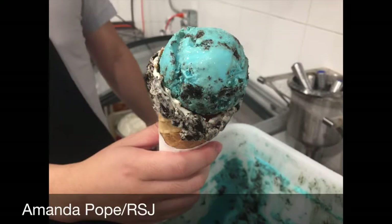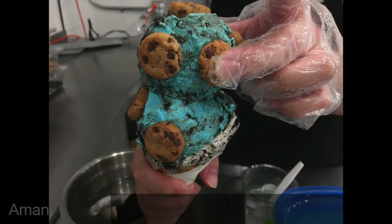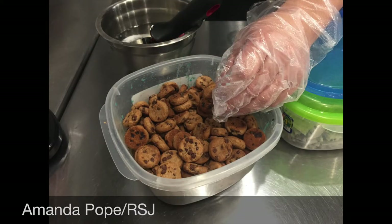It starts with two scoops of the Cookies and Cream ice cream with blue dye. But be aware, it may dye your tongue blue. The rim of the waffle cone is coated with melted marshmallow and is decorated with mini chocolate chip cookies.